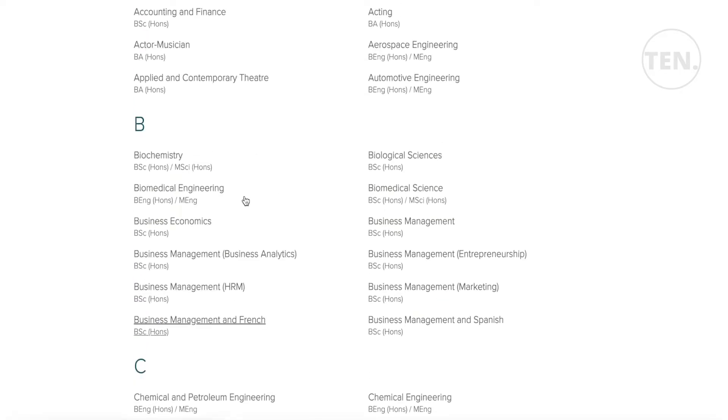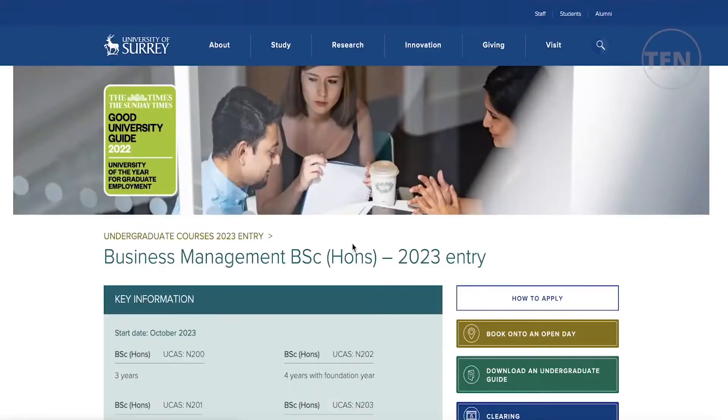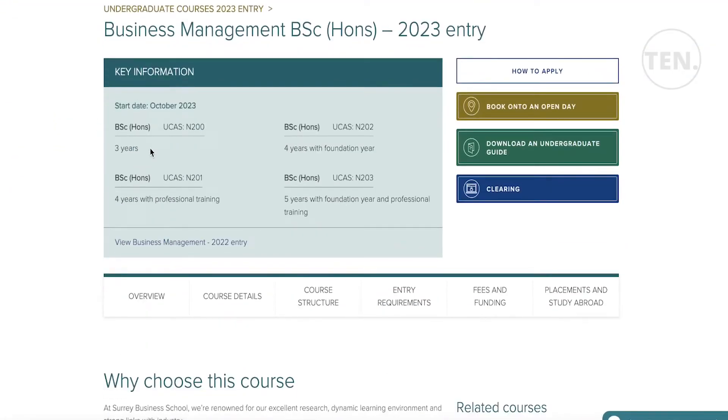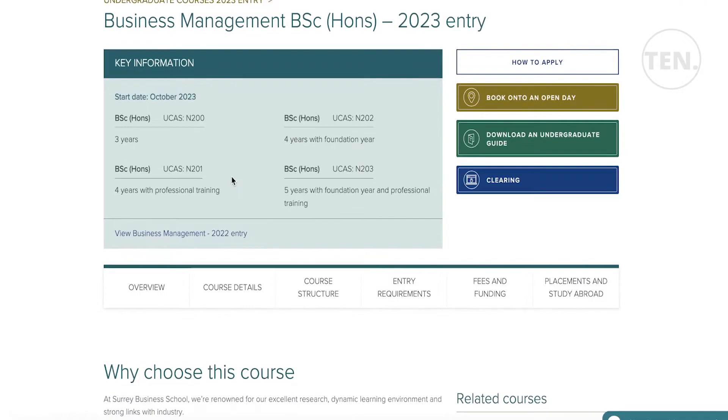Looking at business management as an example — the BSc Honours program starts in October 2023. It is available as three years standard, four years with foundation year, three years with professional training, or five years with both foundation year and professional training, so it depends on how you want to apply.